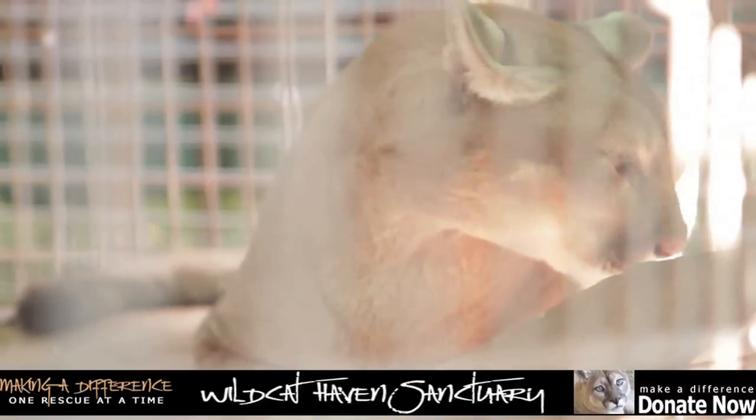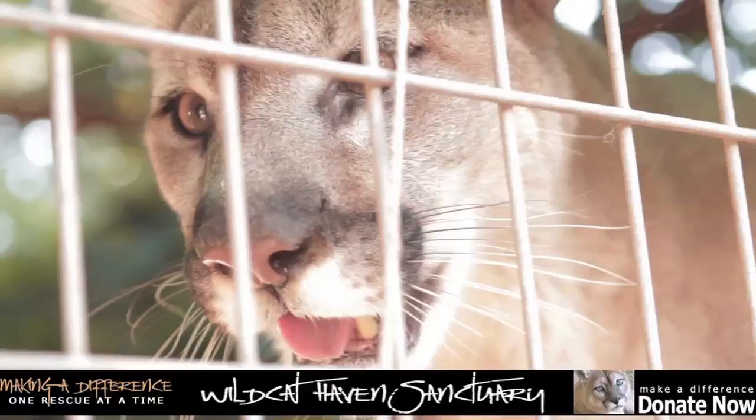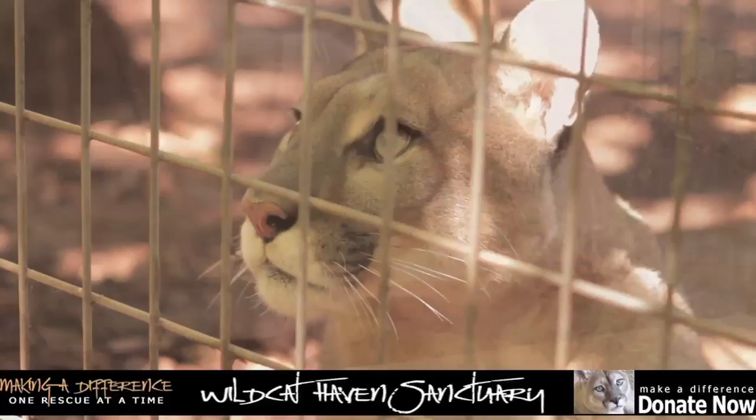The Wildcat Haven Sanctuary is home to bobcats, cougars, hybrids, lynx, servals, and tigers. It is an amazing organization — a non-profit, a no-kill sanctuary.